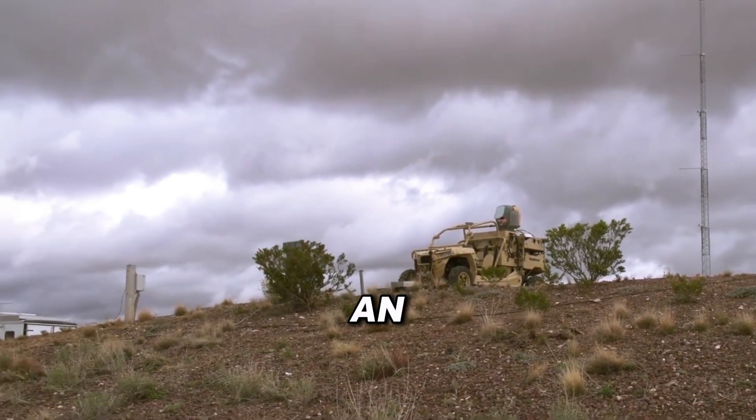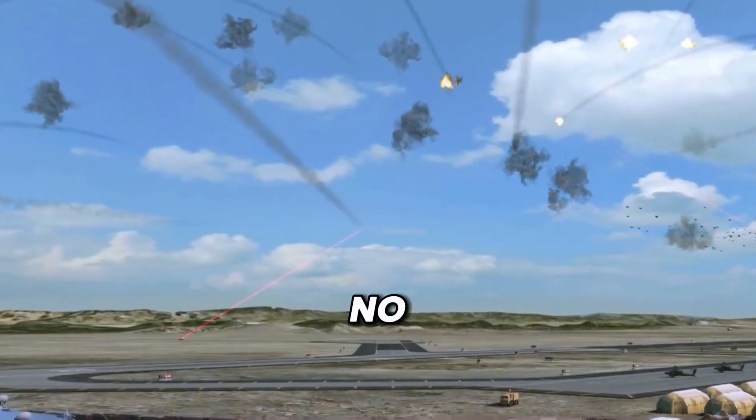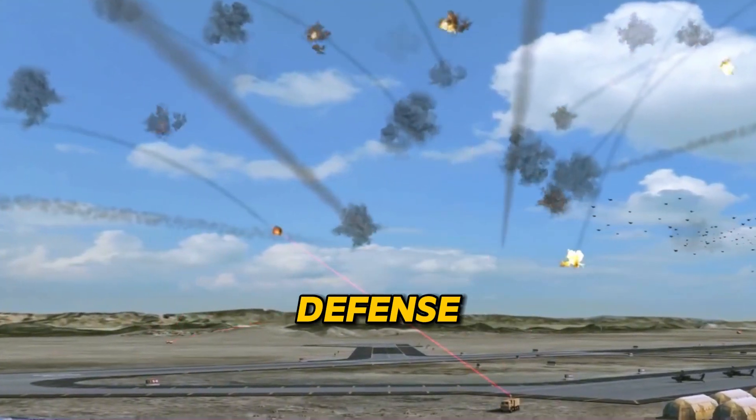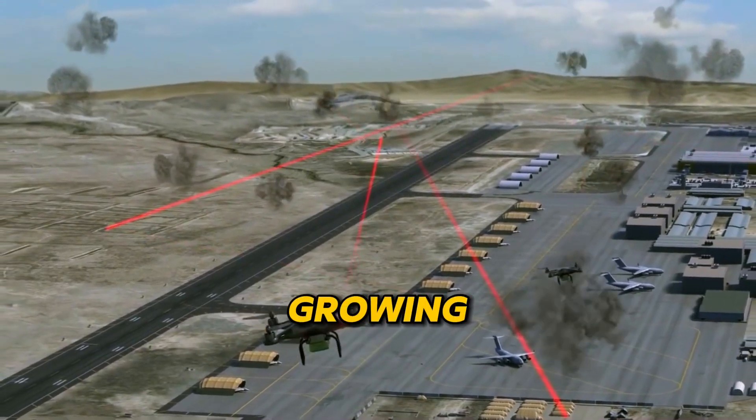Picture it — an entire fleet of enemy drones taken down in a blink. No mess, no fuss, just pure efficient defense. It's tech like this that's putting power back in our hands against the growing drone threat.